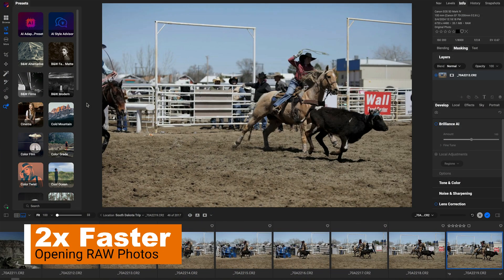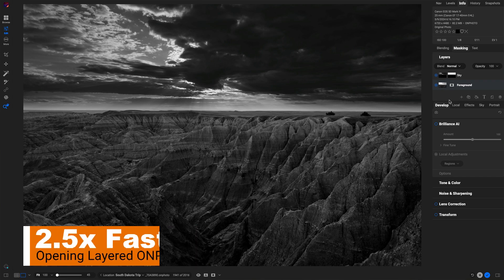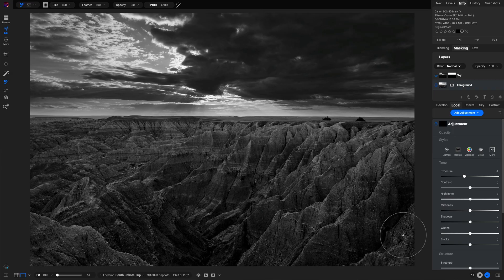On my computer, that feels like it's almost instant. And opening layered photos, like On Photos, is up to two and a half times faster. And of course, exporting is about twice as fast as well. And when you work on deep stacks of layers and filters, it's going to be faster to manipulate them, especially when it comes to adjusting sliders and using the brush tools.